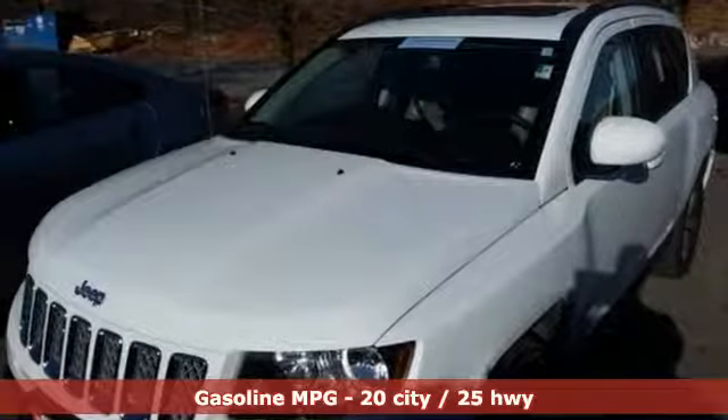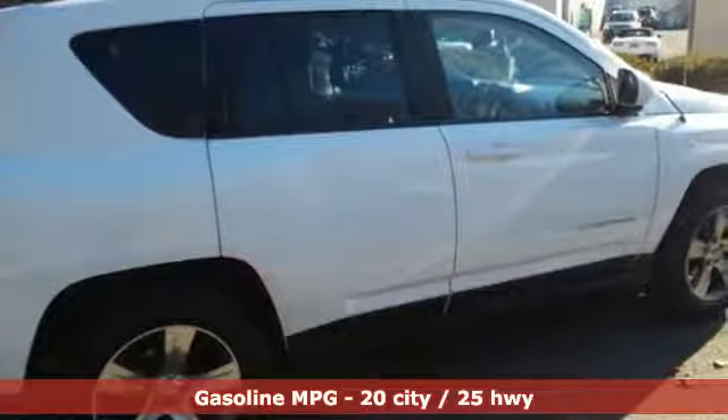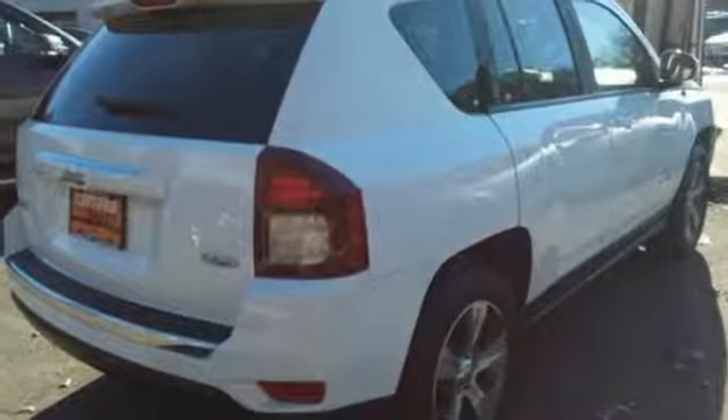External memory control, remote engine start, front heated leather bucket seats, auto dimming rear view mirror, wireless phone connectivity.